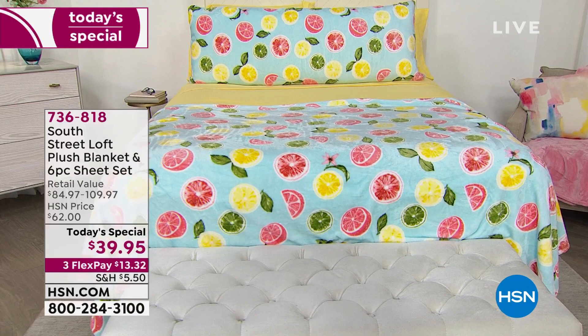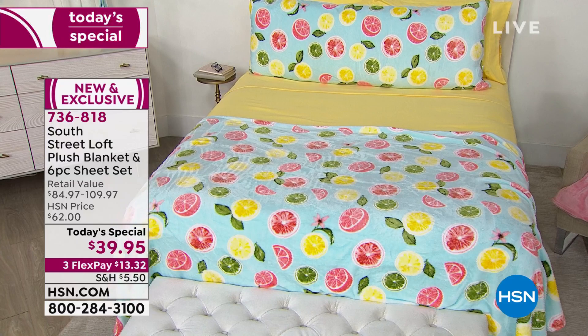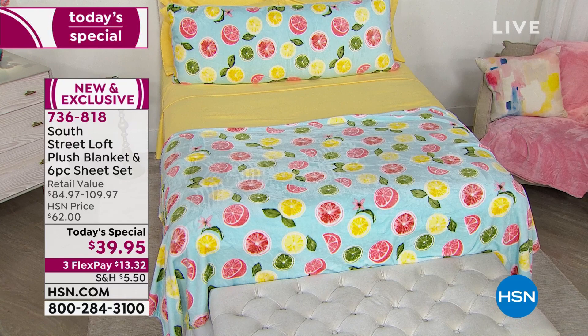I cannot stop looking at this setup and smiling. That is what South Street Loft does for us — they bring us the essentials for our home but with a unique, fun twist. They're always on trend, and nothing says summertime more than bright, cheery colors and citrus. This is the most beautiful bed, but would you believe it's only one of 13 options today for our Today Special from South Street Loft.